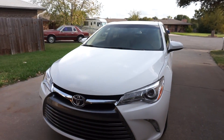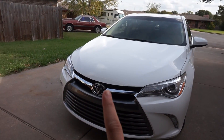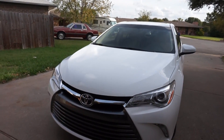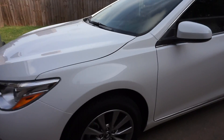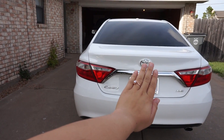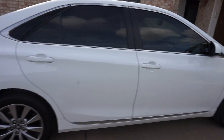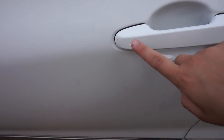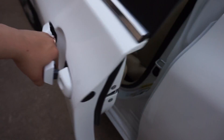So this is my new car. It's a Toyota 2017 Camry XLE. That's how it is on the outside. Let me show you the cool part about it. So right here, if I have the key on me, this locks it. And if I have the key on me, this unlocks it.